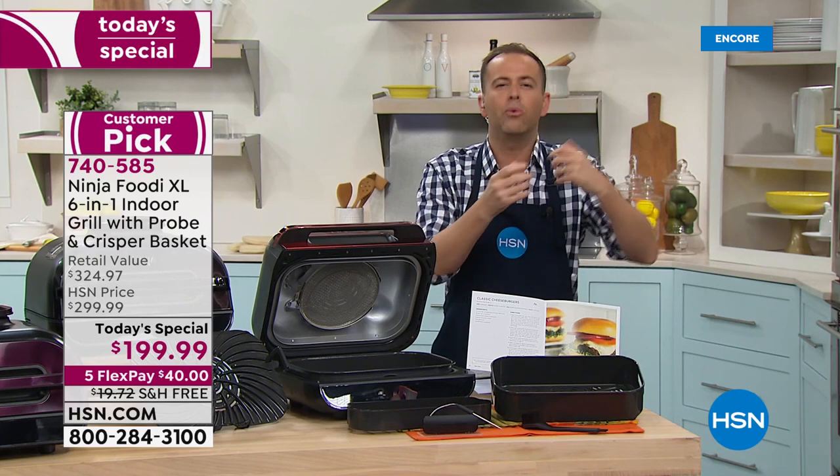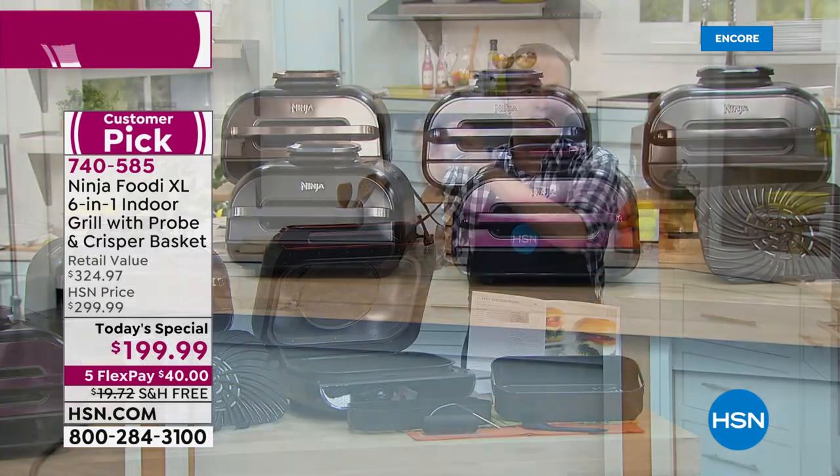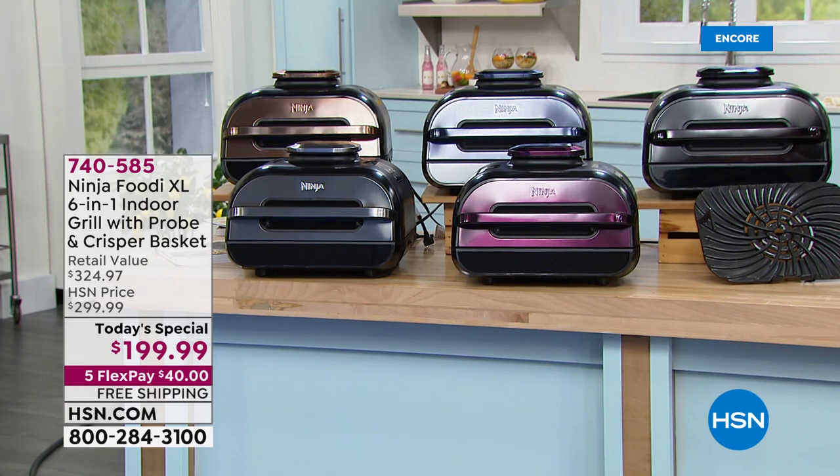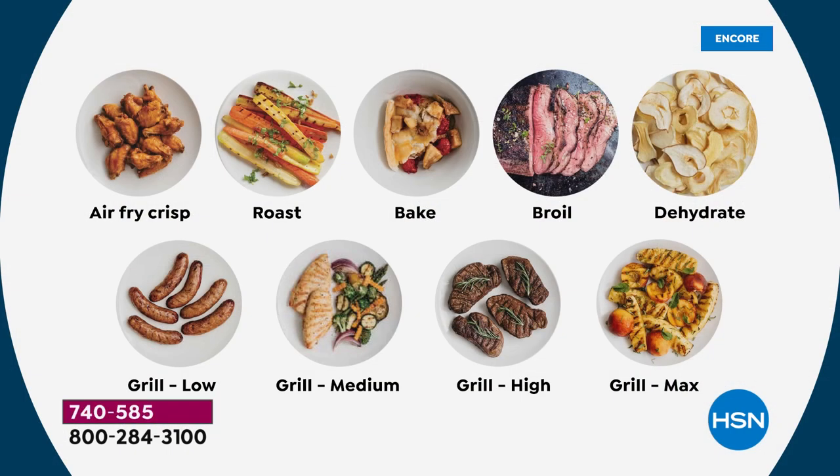Whether we're doing something special like cooking a nice steak, or the kids' tater tots or chicken nuggets, you can do it with this. If you love to grill but want to grill all year long — no bugs, no mosquitoes, no hassle, no flare-ups, no mess — this is what you'll use all the time. The full list: air fry, roast, bake, broil, dehydrate. We're going to grill low, medium, high, to perfection.